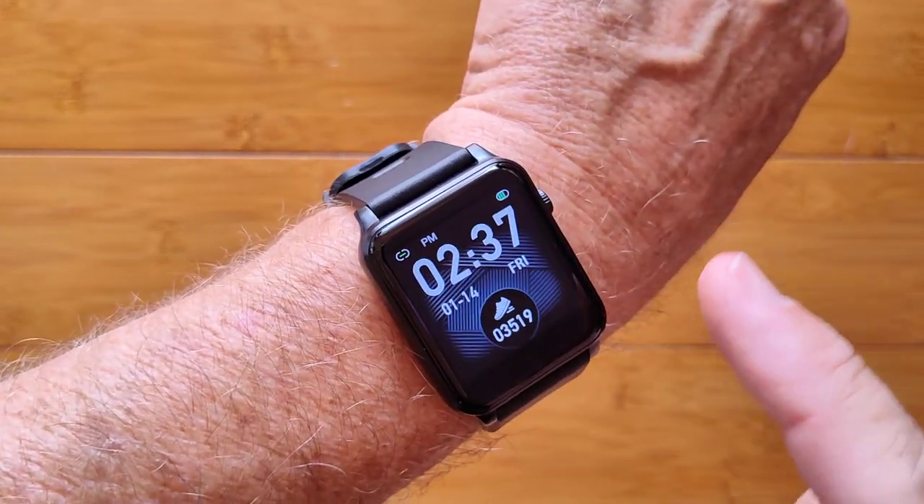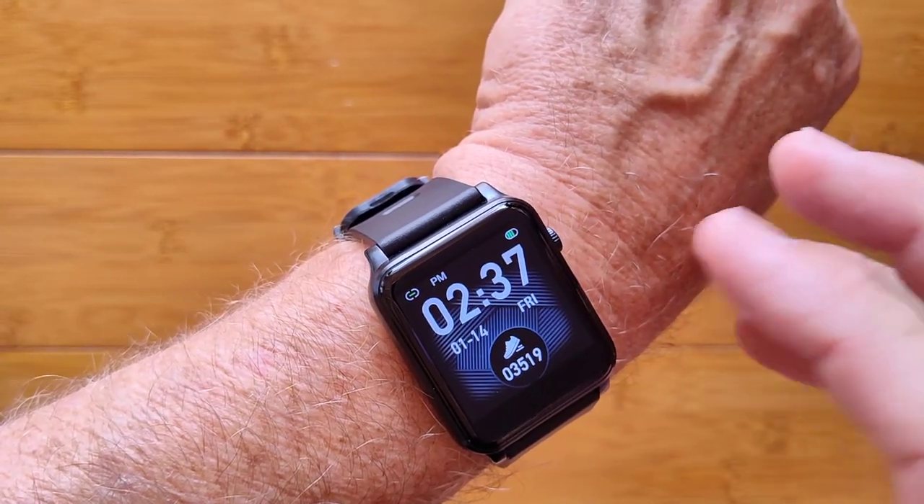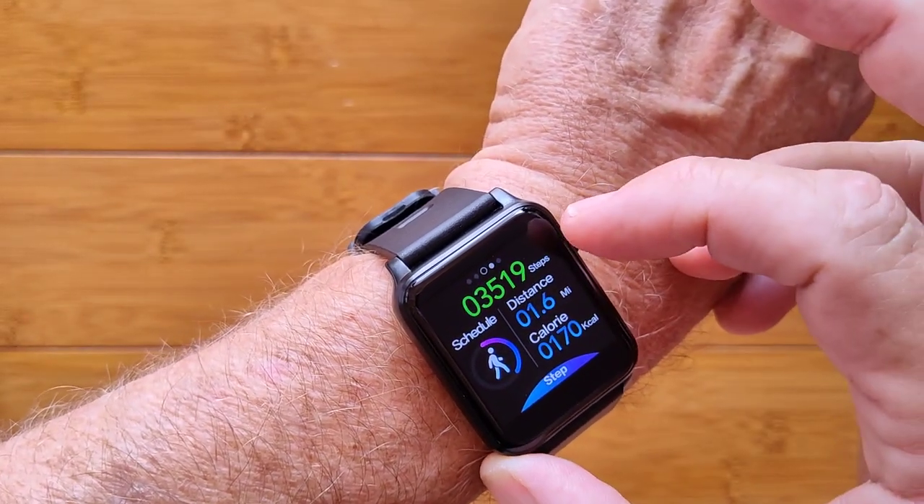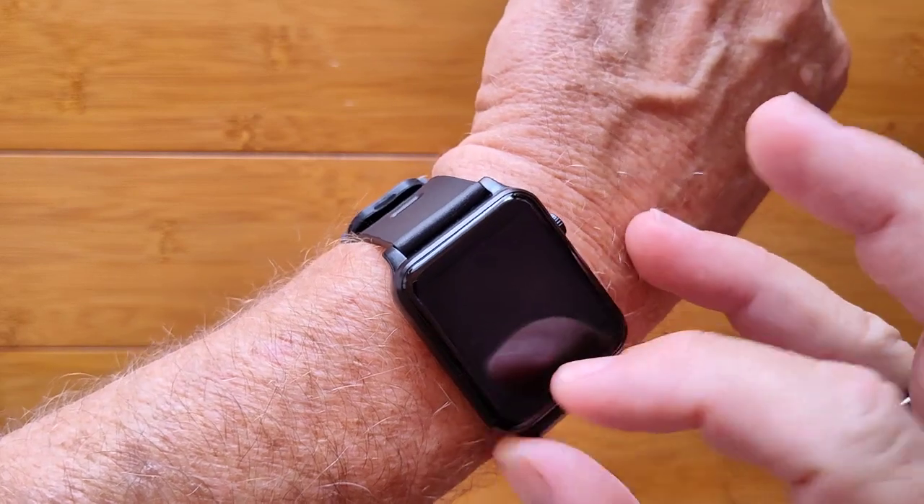It's a square version of the SW11, which we've reviewed before. It's got lots of different activities in it: step count, distance traveled, and calories burned.